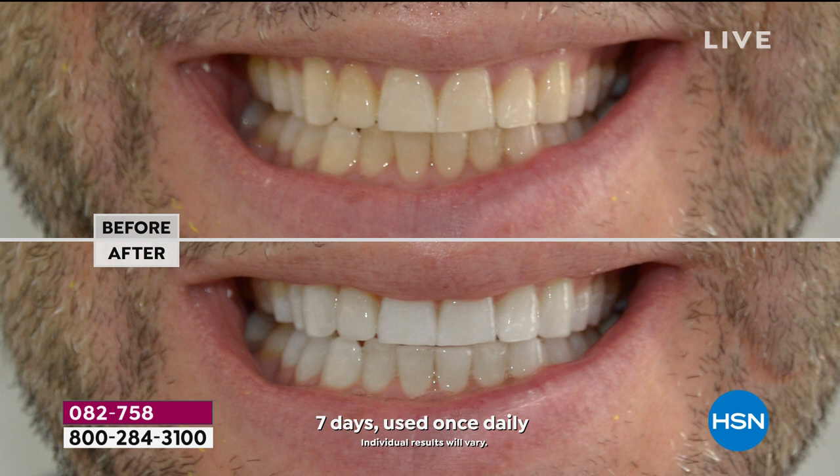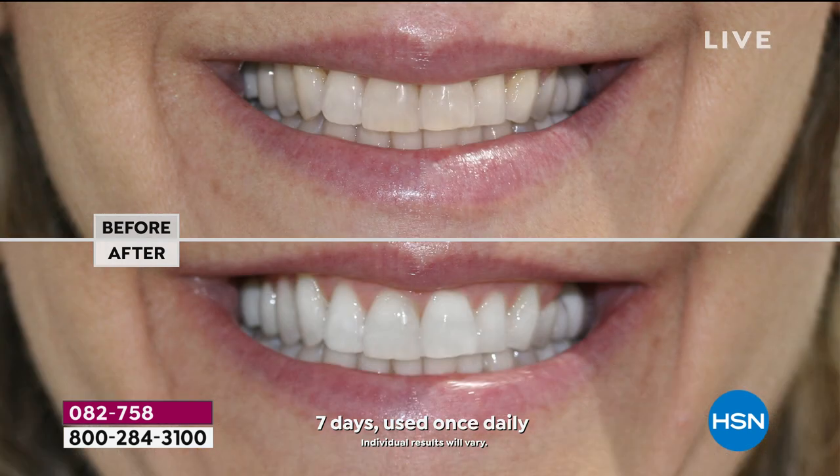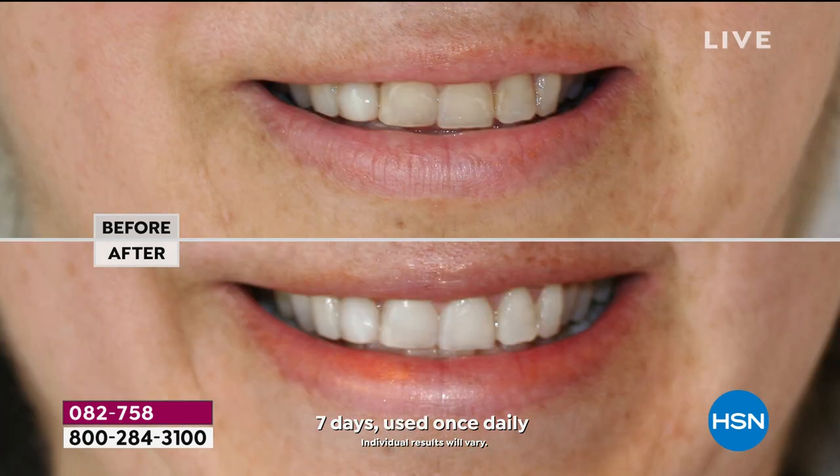Yes, we're wearing masks, but we're also on Zoom calls all day. We're seeing people virtually, looking at ourselves in the mirror. Don't you want to feel good about yourself? This is the quickest anti-ager, quickest confidence booster you can do for yourself. For a lot of us who have been staying home, this is the easiest way to transform how you feel on the inside and the outside. Your look is never complete without your smile. And this is not a temporary change.